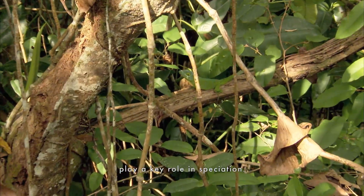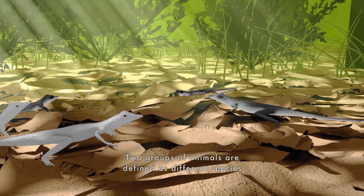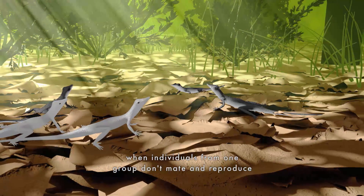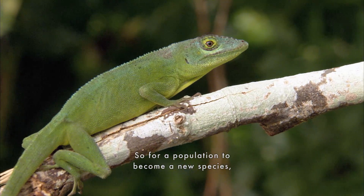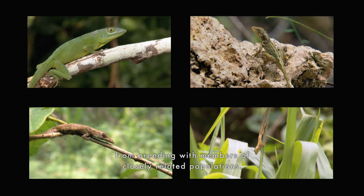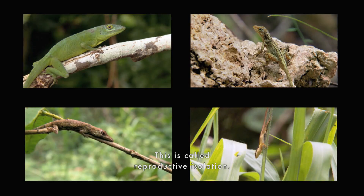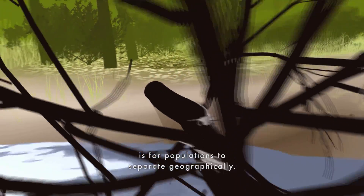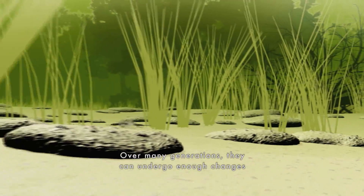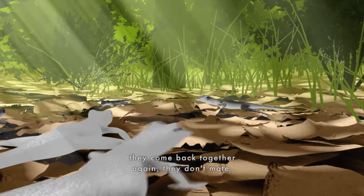It's changes in other traits that play a key role in speciation. Two groups of animals are defined as different species when individuals from one group don't mate and reproduce with those from the other. So for a population to become a new species, something has to prevent its members from breeding with members of closely related populations. This is called reproductive isolation. One way a species can split into two is for populations to separate geographically. Over many generations, they can undergo enough changes in their respective habitats that if and when they come back together again, they don't mate.